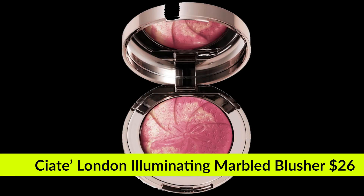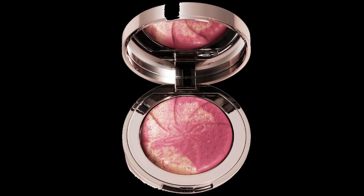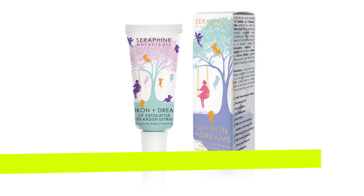Next we have from Siate London the Illuminating Marble Blusher — not sure which shade this is, as there are several shades. These sell for around $26. It's a long-wearing, skin-brightening blush that will leave any complexion with a healthy-looking flush of color fused with a skin-enhancing highlight. Each shade can be applied subtly for a barely-there look or layered for more intense color.